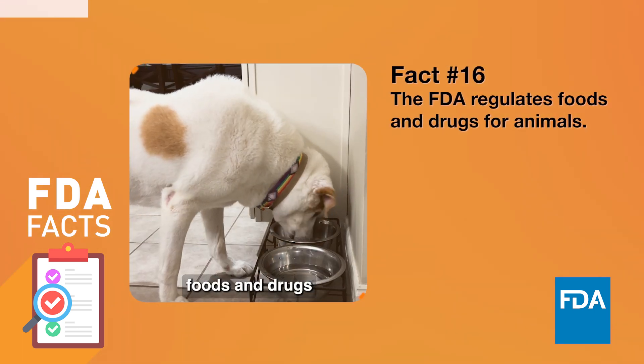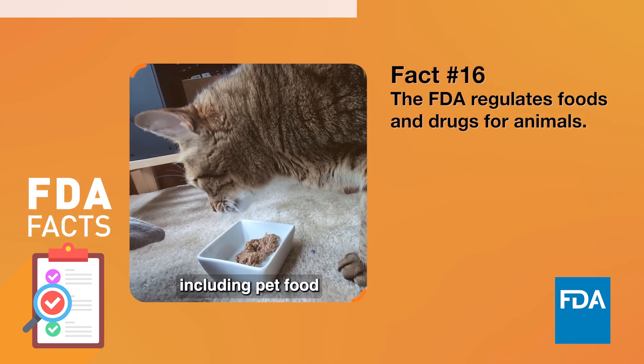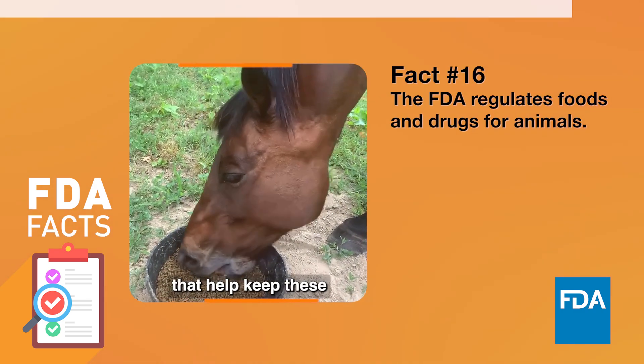The FDA regulates foods and drugs for animals. Did you know the FDA regulates food for animals, including pet food and livestock feed, as well as the medicines that help keep these animals healthy?